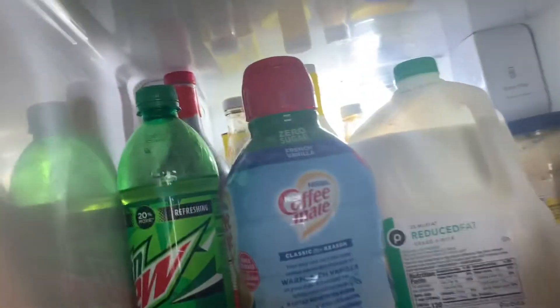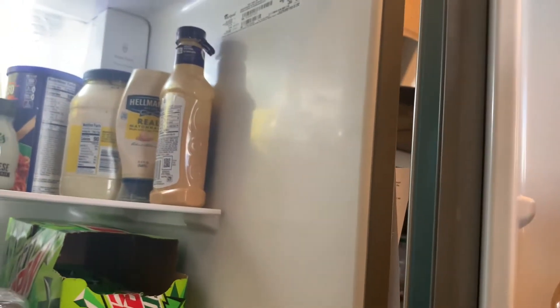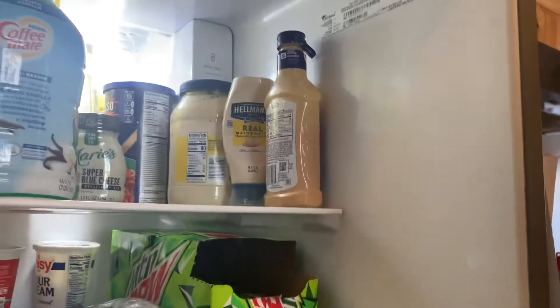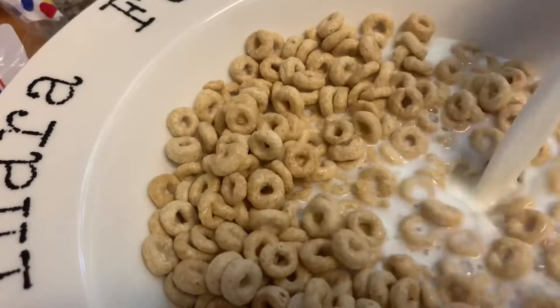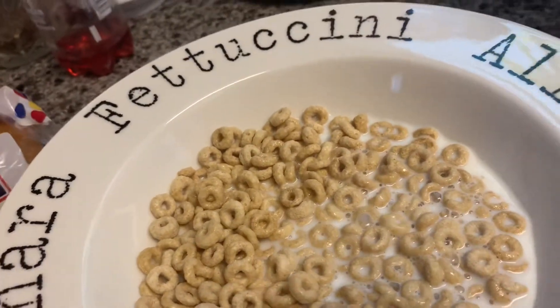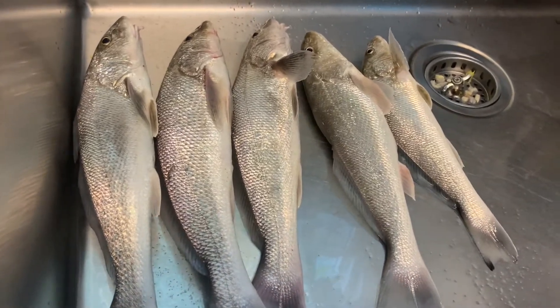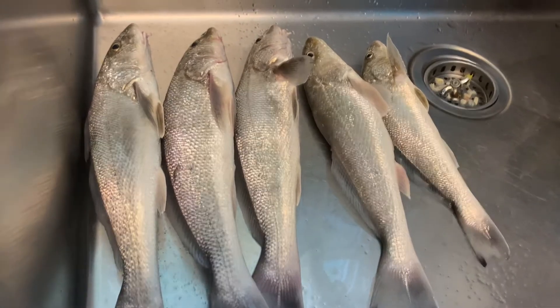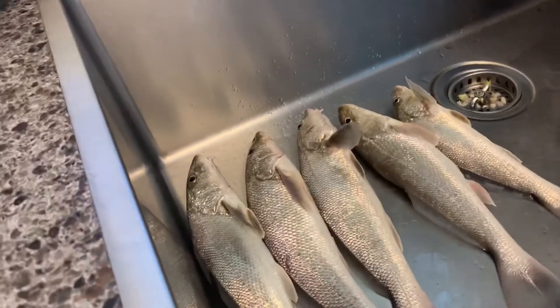Cereal and milk for my late lunch. My husband cut five nice whiting today — he went fishing and caught them. That's good, good for frying. So I guess I'm gonna fry those later. But right now, guys, I'm gonna eat — I'll see you again later.